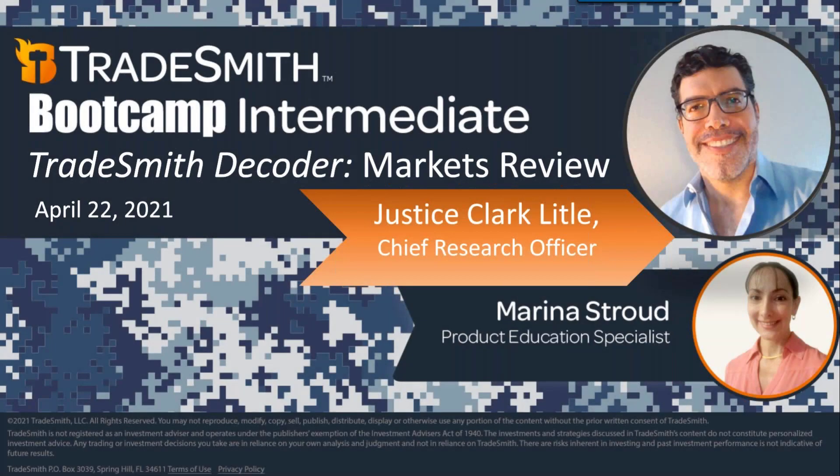Hi folks, Marina Stroud here. I am your Product Education Specialist. Thanks for joining us today and for letting us be a part of your educational journey. Today we're gonna do something different. I'm pleased to be joined by Justice Clark Lytle, our Chief Research Officer and the man behind the Tradesmith Decoder Research Service.